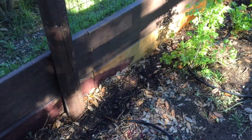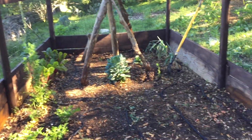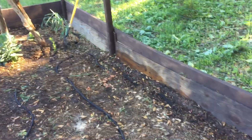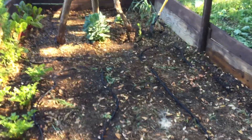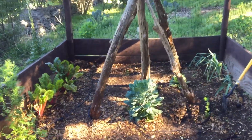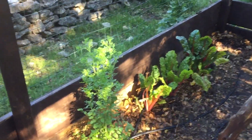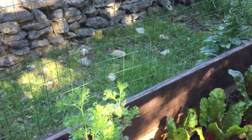I do have onions planted all around the edge of this little small garden, and I don't have anything planted in the middle yet, but I do have hoses down. I probably will put in some tomatoes or peppers. Another cilantro that I'm letting go to seed.